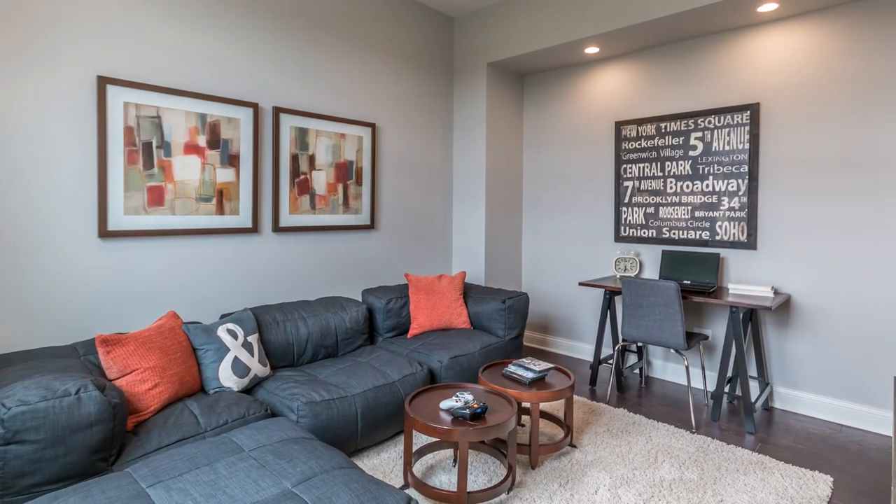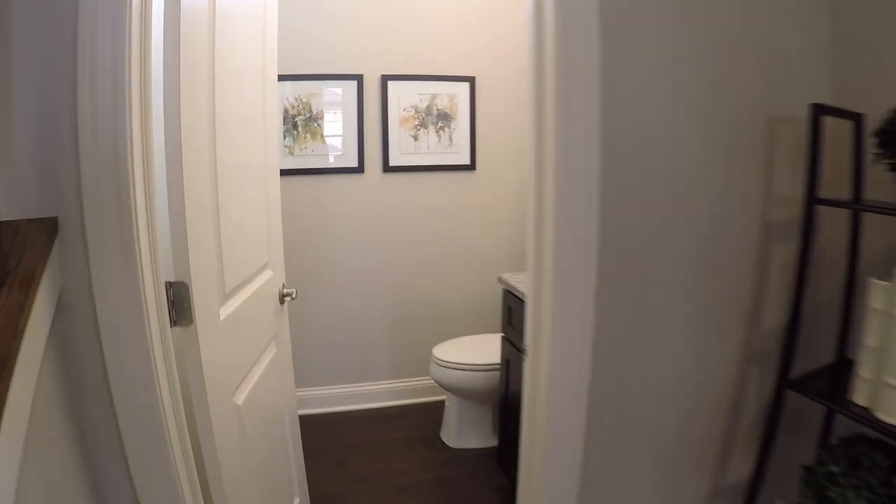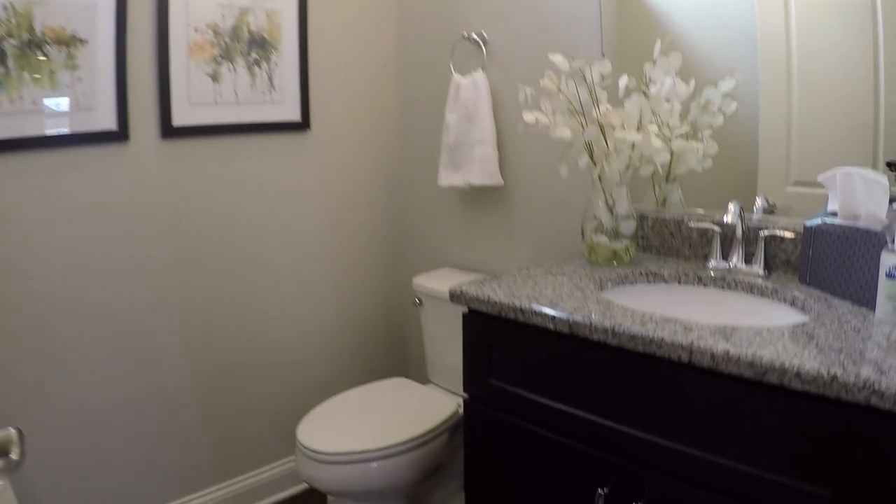Here's your study — they're using it more like a tech room, it looks like. And your half bath.